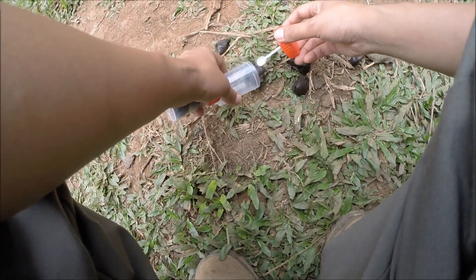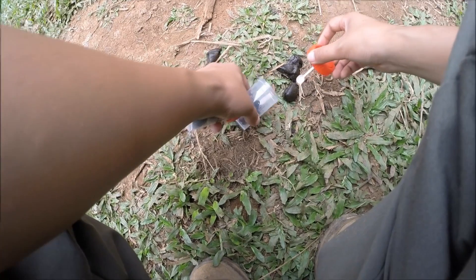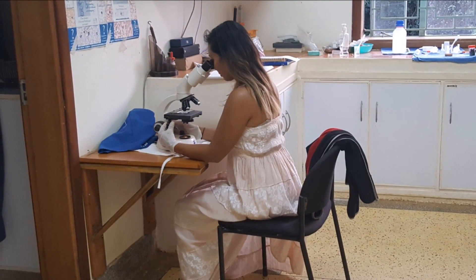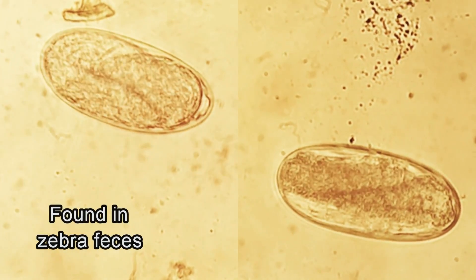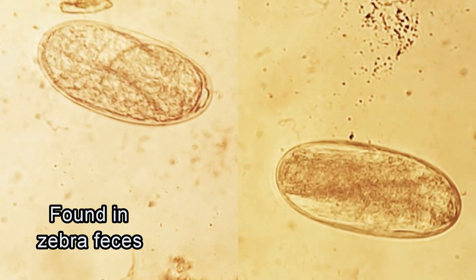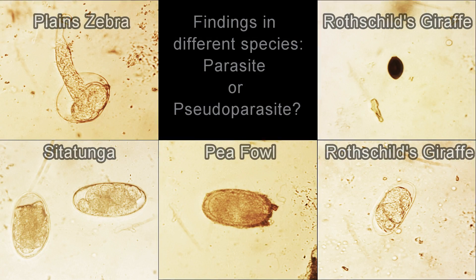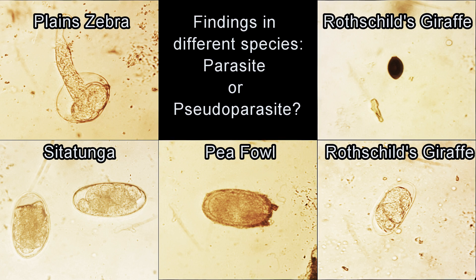I also conducted fecal analyses on various species at the zoo to see what intestinal parasites are present. Since I wasn't able to observe each animal defecate before collecting samples, it was definitely a challenge to determine whether the parasite eggs were truly from the feces or were contaminants or pseudoparasites from the environment.